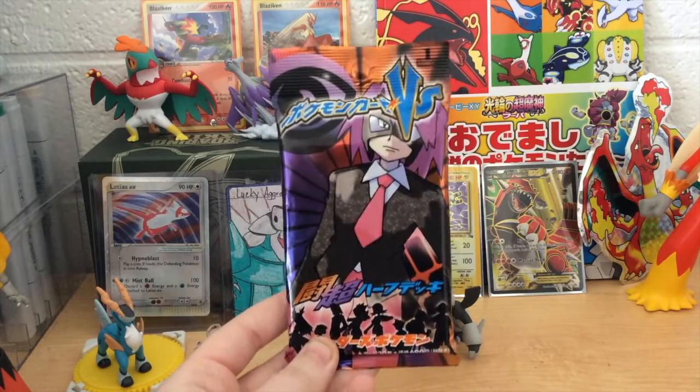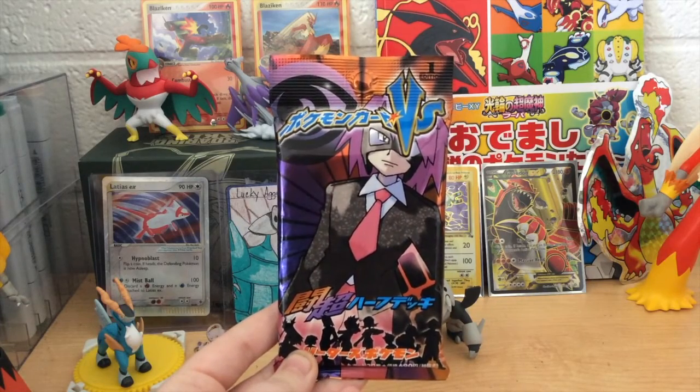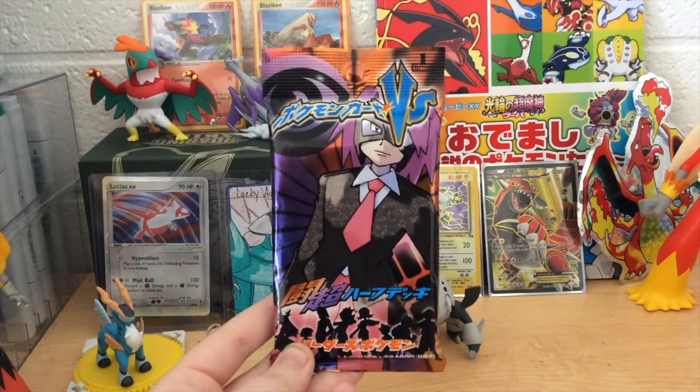This is going to be a very, very special opening on this channel. This will probably be the only pack of this set I ever open, like, ever — unless I get my hands on another one down the road, which I doubt is going to happen. But this is probably a once-in-a-lifetime chance to open one of these packs. It's amazing.